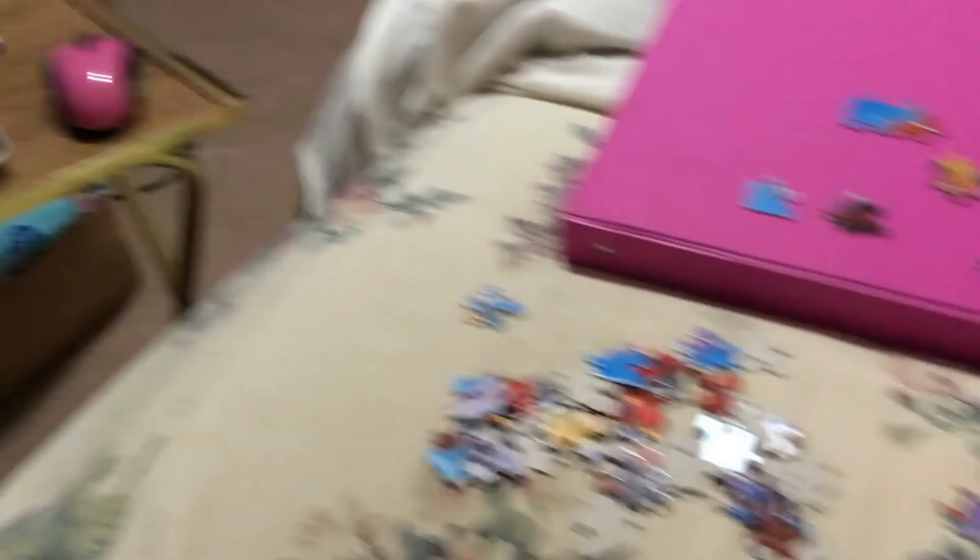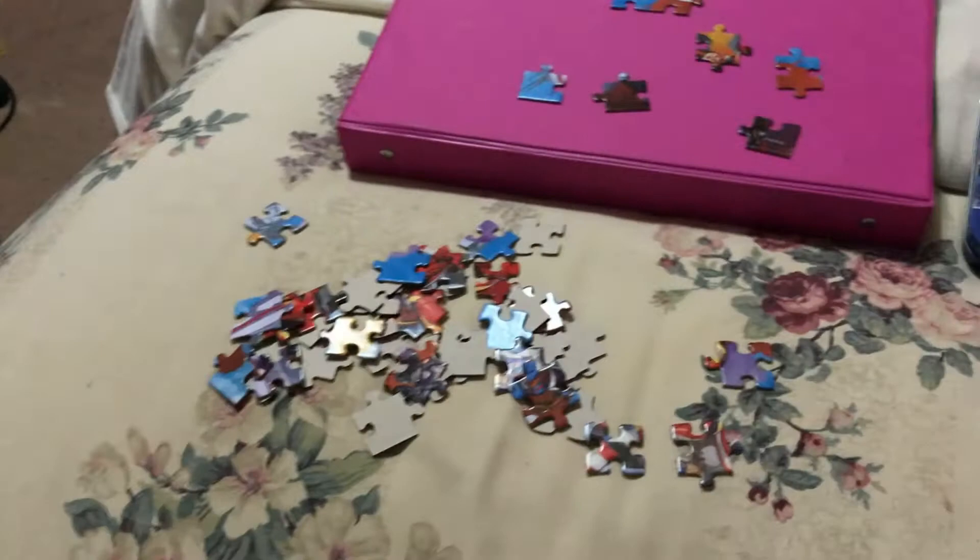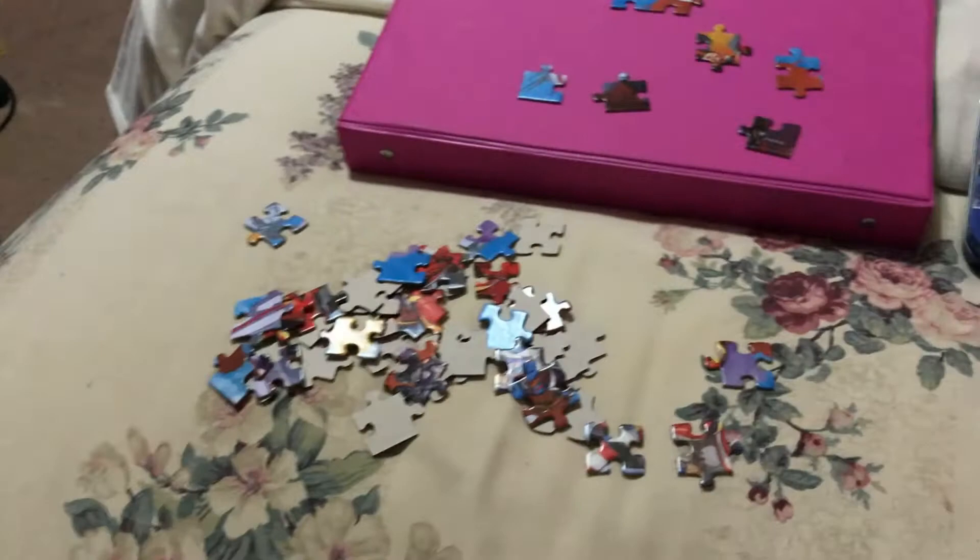I'm watching Black Panther right now and doing this Avengers puzzle. I'm watching a Marvel movie and doing a Marvel puzzle because I am Marvel obsessed right now.